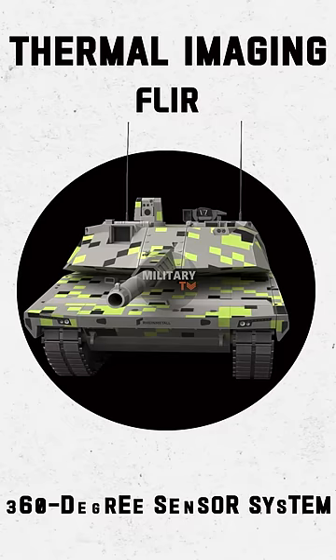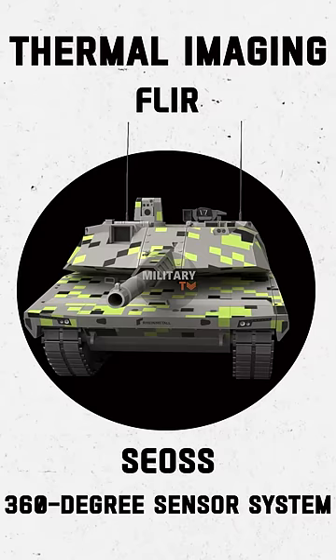Besides that, thermal imaging, FLIR, and 360-degree sensor systems are featured on the KF-51, with SEOSS panoramic sight technology working both day and night.